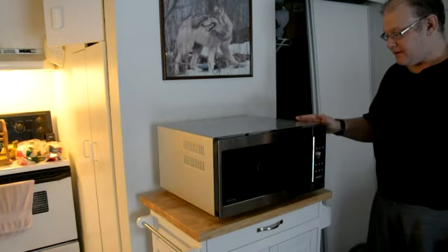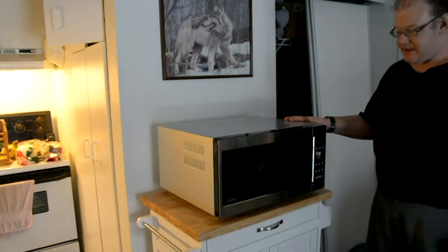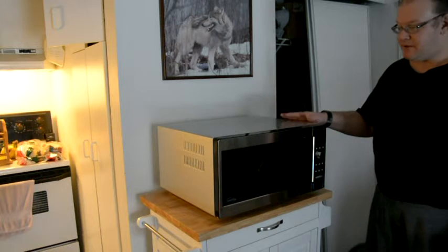Now it's been unboxed and unwrapped and placed on the stand. It's not yet plugged in, which I'm about to do, and you'll see what you're going to see.